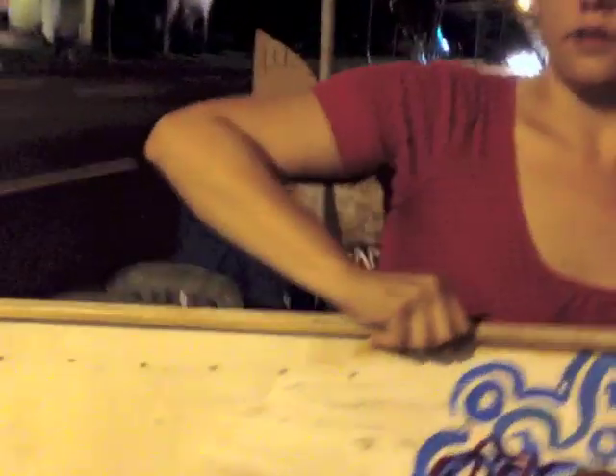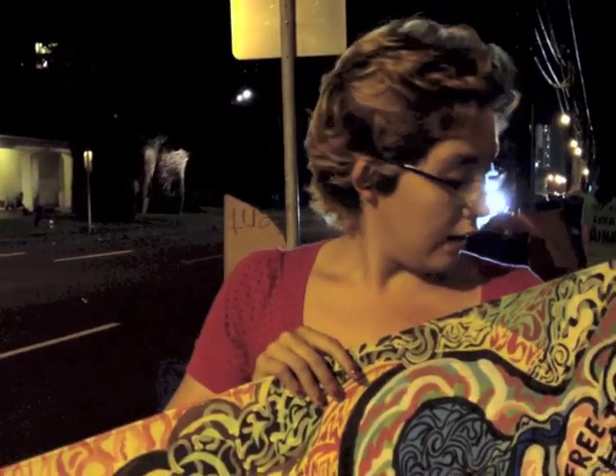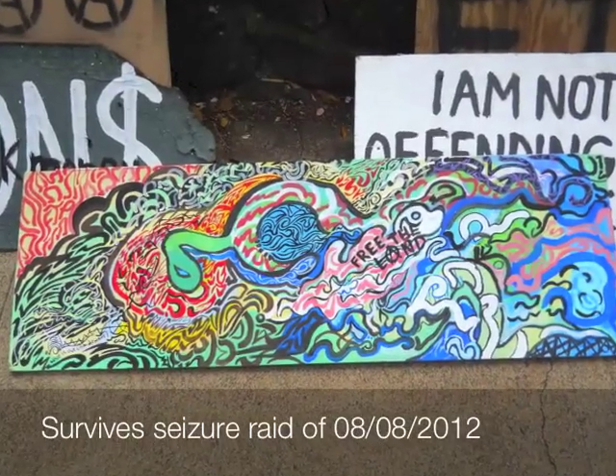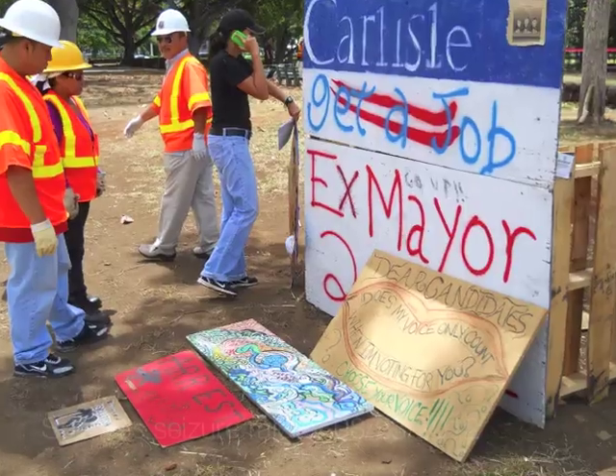Well, if you count the one underneath too, that is like three. So this canvas was used three separate times for three separate projects. And this sign has been at camp for quite a while without being taken.